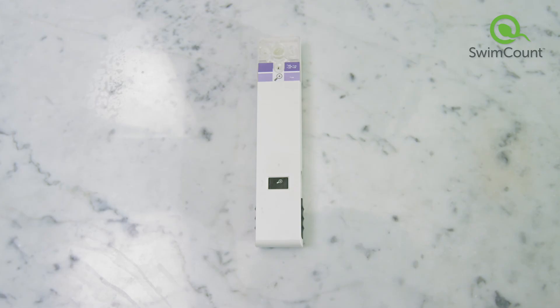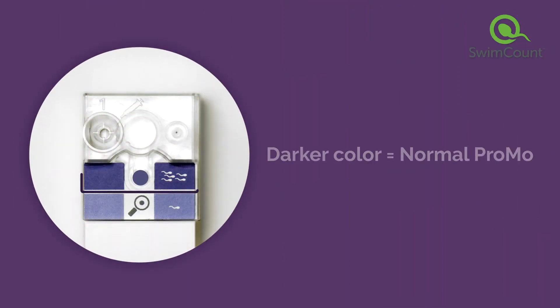After 30 minutes, pull the slider all the way back to see your result. The color in the result window indicates whether your PROMO is above or below the threshold for normal sperm. The darker the color, the more progressive motile sperm cells are present in your semen sample, meaning they are at or above the normal level for fertile men.